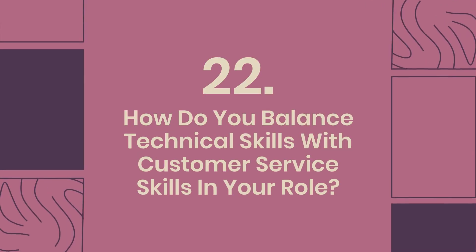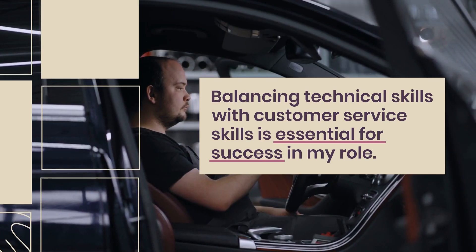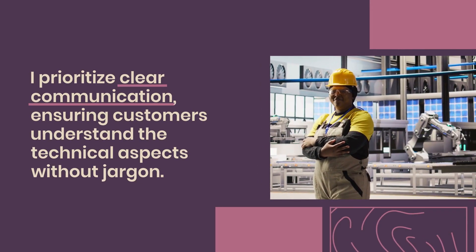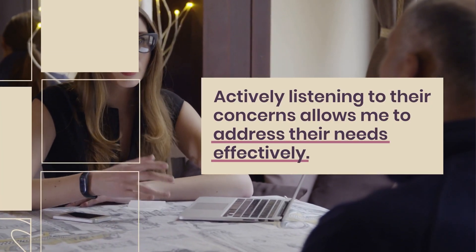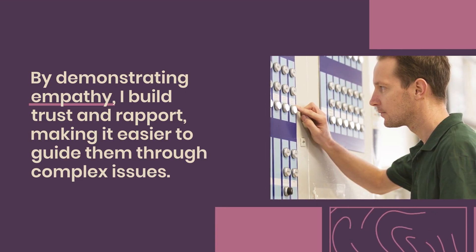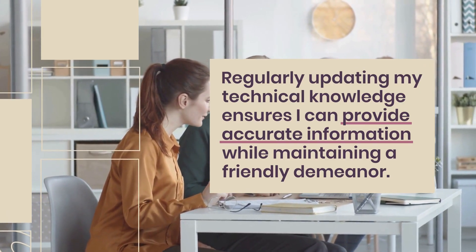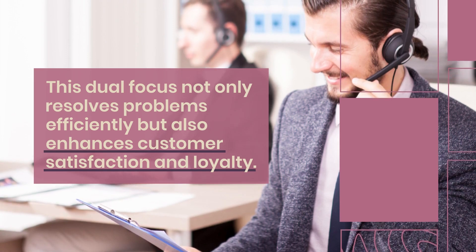Question 22: How do you balance technical skills with customer service skills in your role? Balancing technical skills with customer service skills is essential for success in my role. I prioritize clear communication, ensuring customers understand the technical aspects without jargon. Actively listening to their concerns allows me to address their needs effectively. By demonstrating empathy, I build trust and rapport, making it easier to guide them through complex issues. Regularly updating my technical knowledge ensures I can provide accurate information while maintaining a friendly demeanor. This dual focus not only resolves problems efficiently but also enhances customer satisfaction and loyalty.